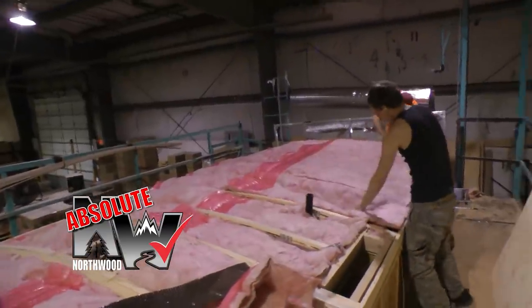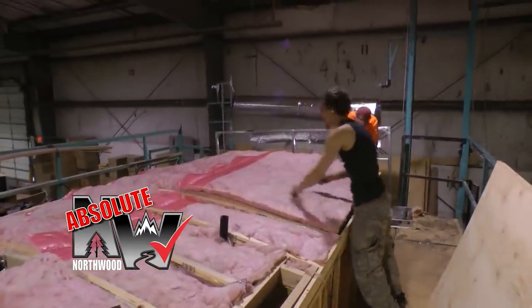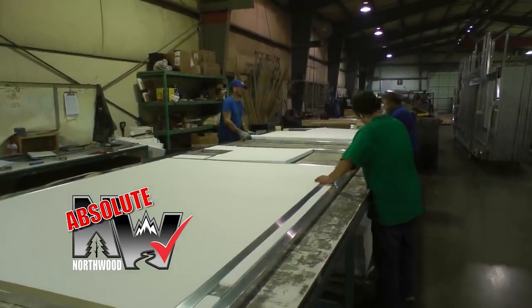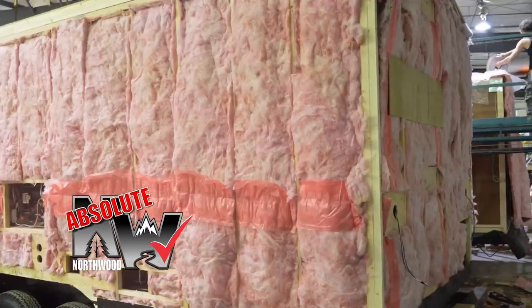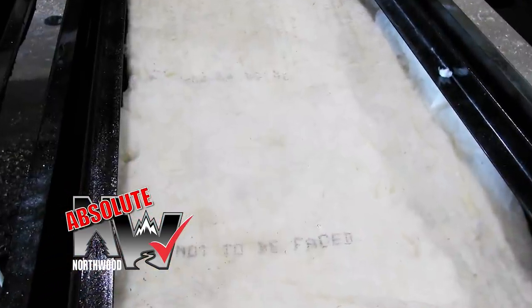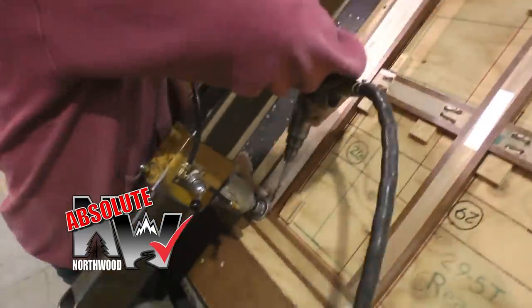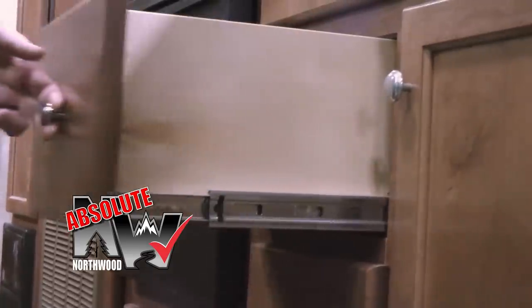Northwood's four-season insulation package with R18 batten fiberglass and R15 reflective foil in the roof, with high-intensity two-pound virgin block foam in aluminum superstructure models or residential batten fiberglass in traditional wood frame Nash models, and all floors are insulated with thick batten fiberglass. Custom quality cabinetry built with residential face frame construction, hardwood doors and drawer faces, and roller bearing drawer glides.